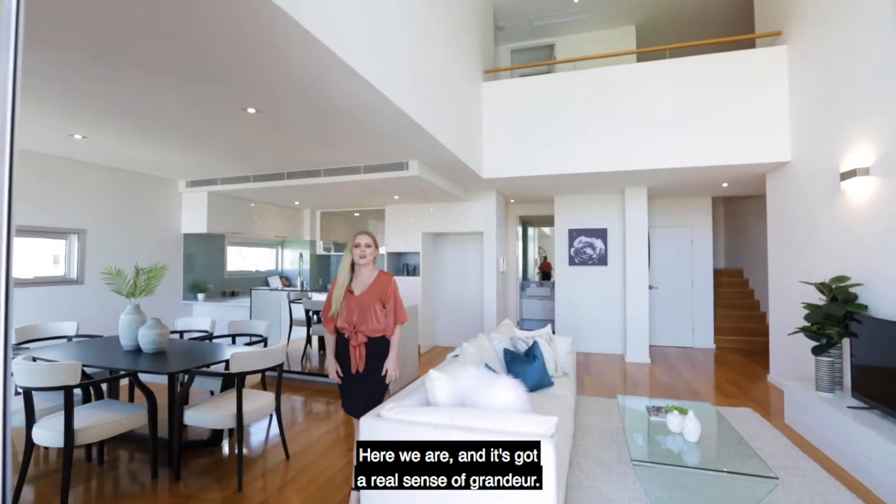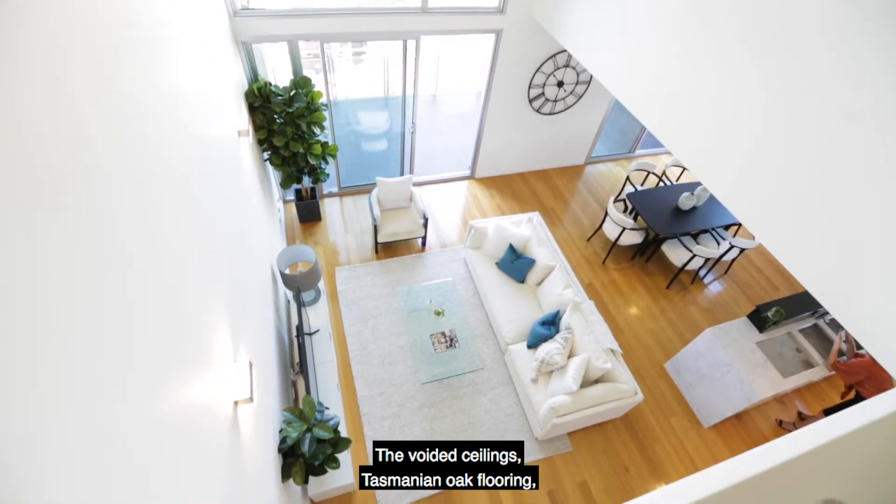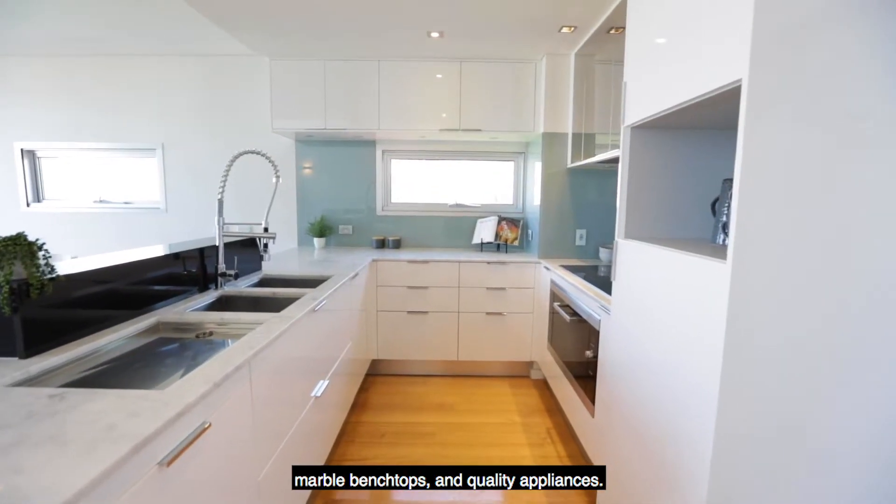Here we are, and it's got a real sense of grandeur — the voided ceilings, Tasmanian oak flooring, marble bench tops, and quality appliances.